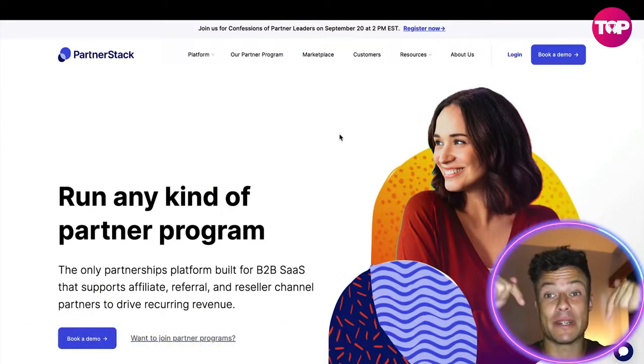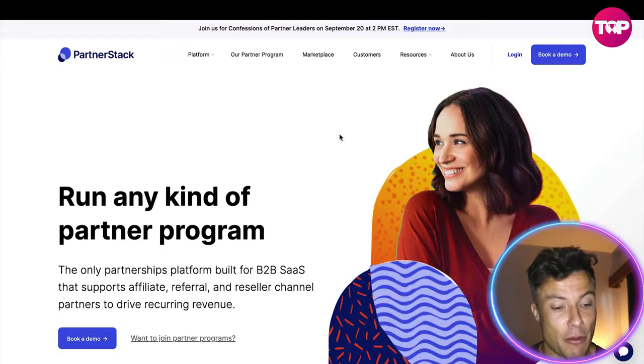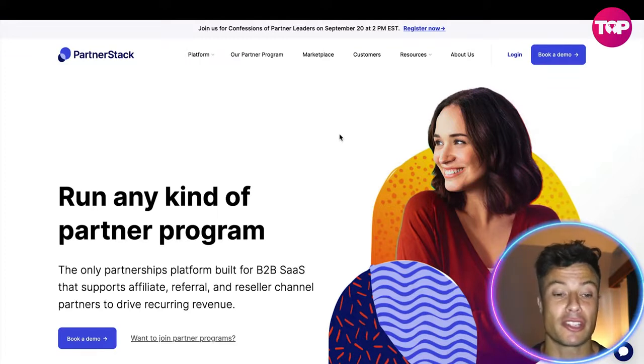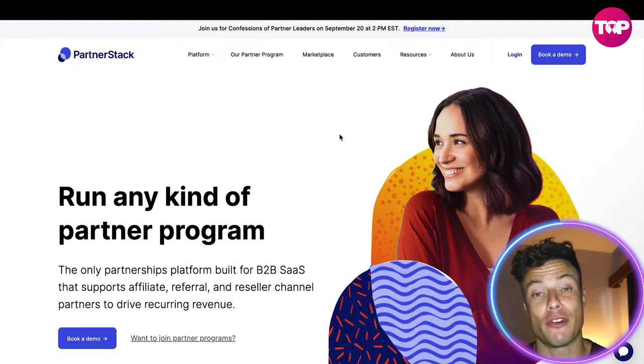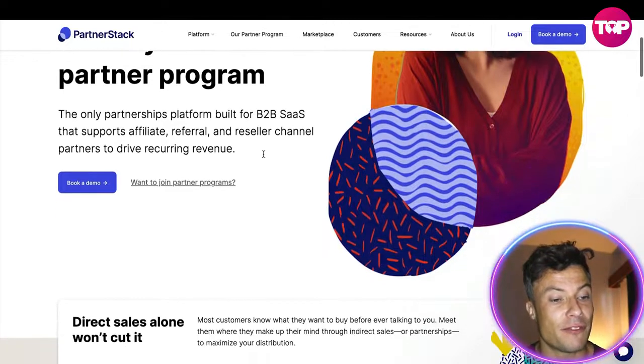Jumping across to the PartnerStack website, which as always is linked down below in the description — if you have a digital business or perhaps you are involved in e-commerce, then you're probably going to be looking to have other people working for you on a commission or reseller basis. The benefit of that is you don't have much in the way of upfront costs, but you can benefit from the rewards when they perform strongly and sell well.